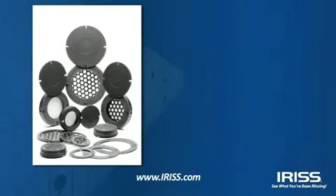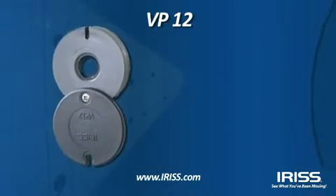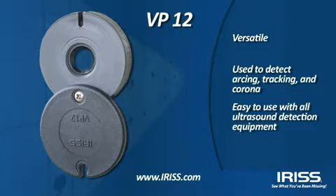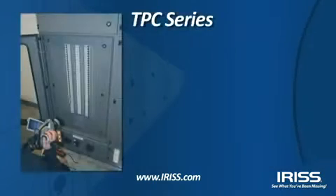This series is joined by a family of other high-quality IRIS products, including the VP12 small aperture IR window — a versatile port for ultrasound and IR inspection used extensively to detect corona and tracking using all brands of ultrasound detection equipment and to detect electrical faults using a variety of IR cameras with small aperture lenses.